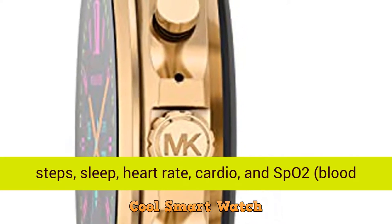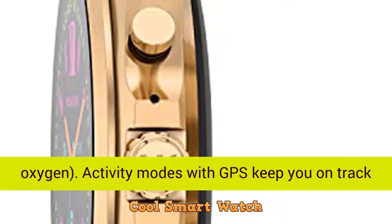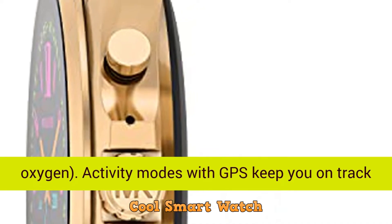Automatically tracks activity goals, steps, sleep, heart rate, cardio, and SPO2 blood oxygen.